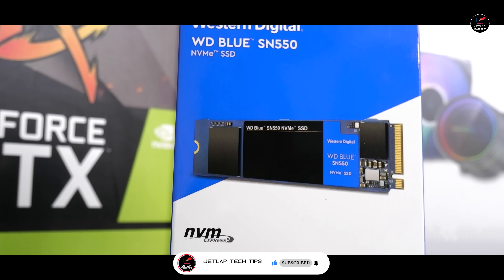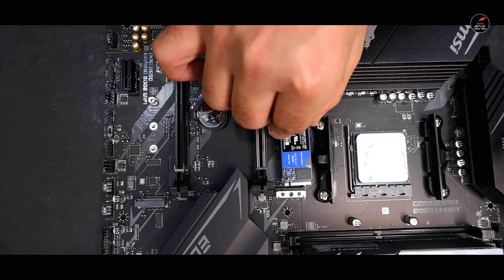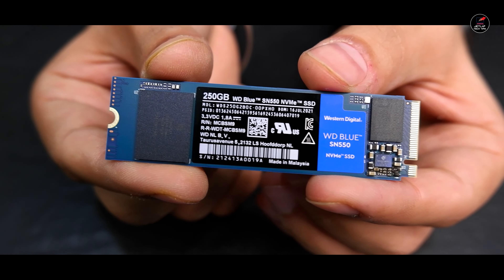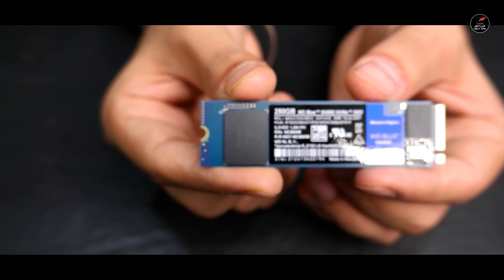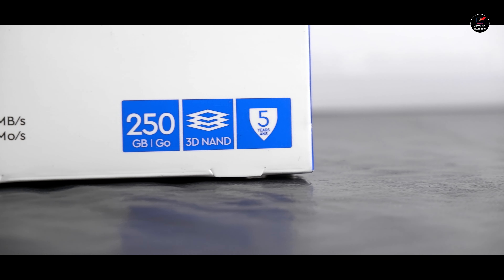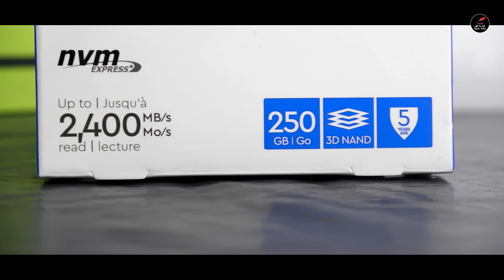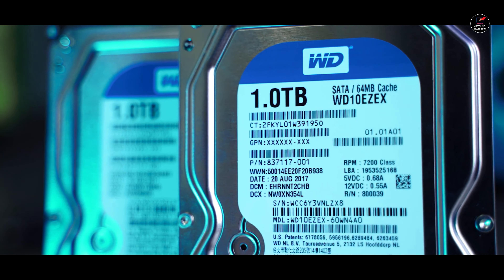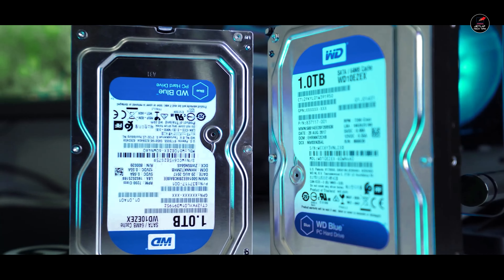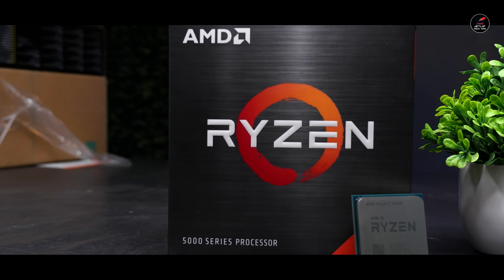Storage के लिए we are going with the combination of NVMe SSD and a proper hard disk। NVMe में we are going with the WD Blue SN550 जो होगी 500 GB की NVMe M.2 SSD, इसमें आपको 2400 MB per second के read और write speeds देखने को मिल जाएंगे। इसके अलावा hard disk की बात करें तो वो है 1 TB WD 7200 RPM वाली normal hard disk।